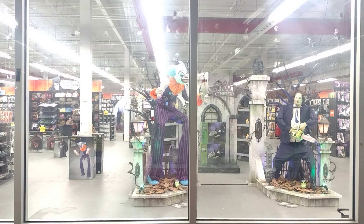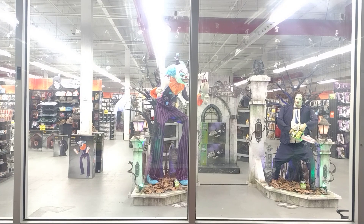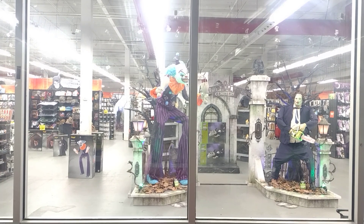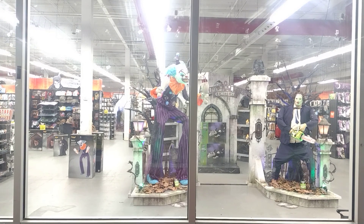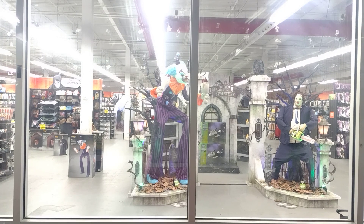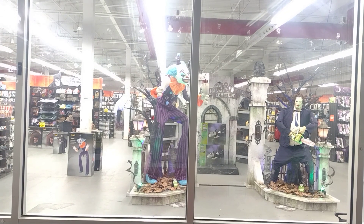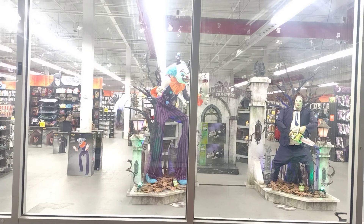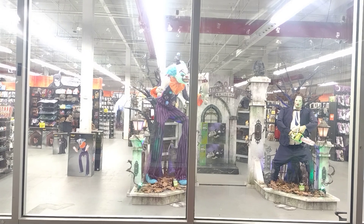I'm also probably going to get the Inferno Pumpkin — I think that one is worth getting, and it's still on homedepot.com for a good price, so I'm looking to get that probably this week. I also like that huge scarecrow with the scythe — that's a possibility, but he's really expensive, over $3.99 — a little pricey for what he does, but he's cool and creepy.